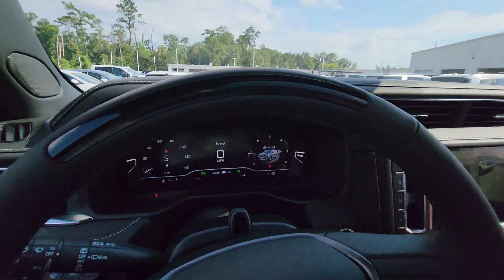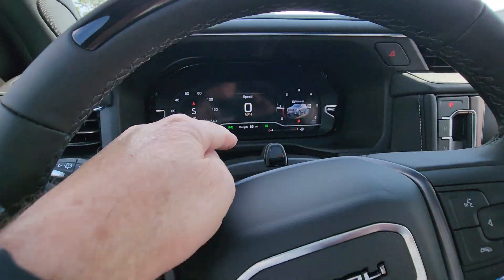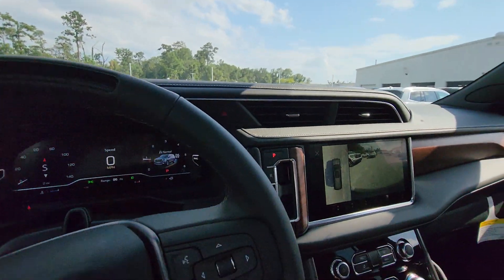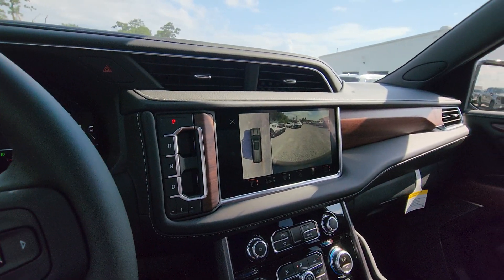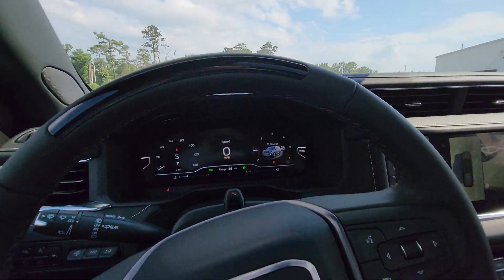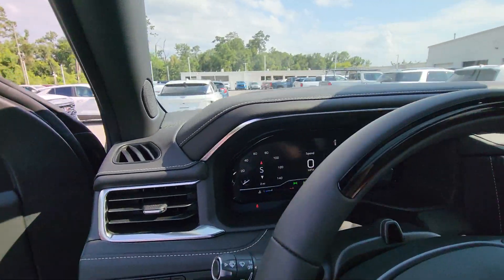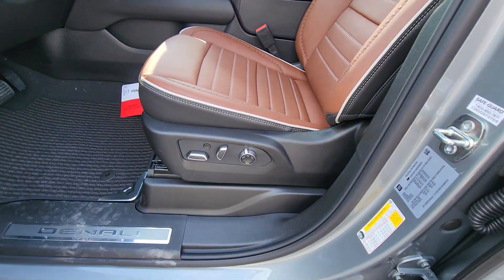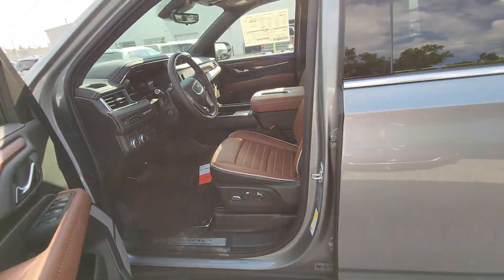And of course, Super Cruise. You notice here, Super Cruise technology. Massaging front seats, driver and passenger.